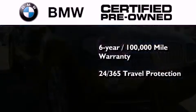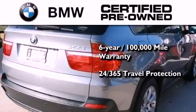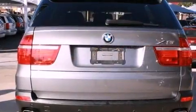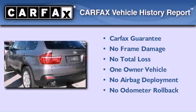And it comes with travel protection 24 hours a day, 365 days a year, even if you're not the one driving. This BMW has had only one owner, and it qualifies for the Carfax Buyback Guarantee.